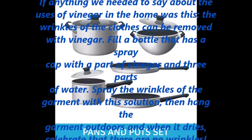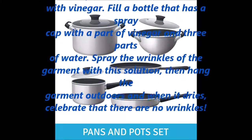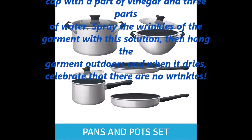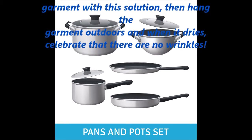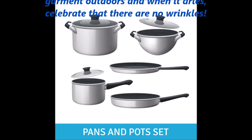Vinegar. The wrinkles of clothes can be removed with vinegar. Fill a bottle with a spray cap with one part vinegar and three parts water. Spray the wrinkles of the garment with this solution, then hang the garment outdoors.